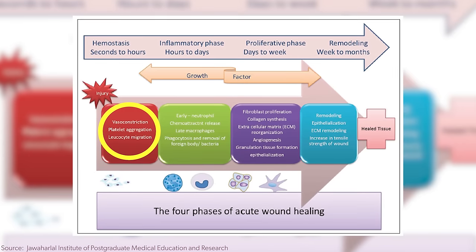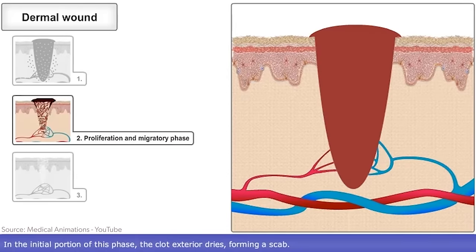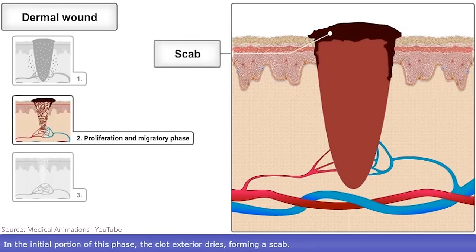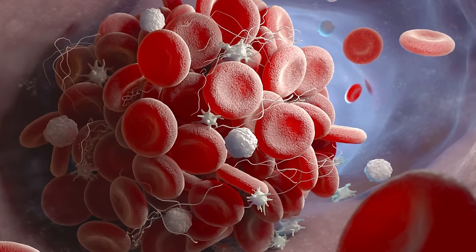The first thing that happens if you pop a pimple or get a wound is vasoconstriction — basically the blood vessels and tiny capillaries start constricting. Then platelet aggregation happens: platelets in our blood clump and coagulate together to create what becomes a scab, so that we don't bleed out. That's why if someone is on blood thinners, ate a ton of garlic, or over-consumed Pepto-Bismol, there's a danger of over-bleeding — which is why having a little clot is a great thing.